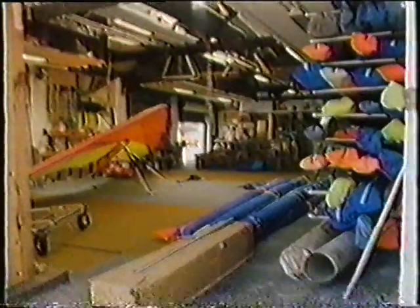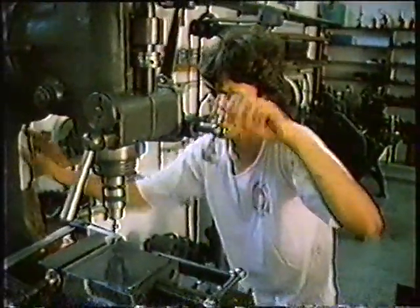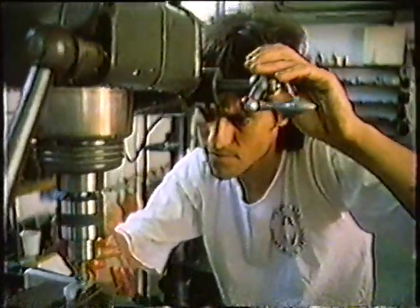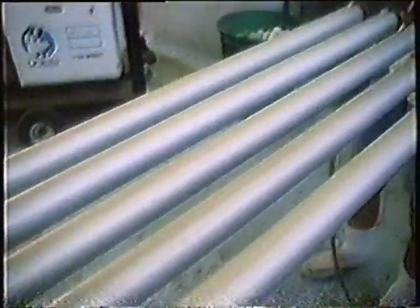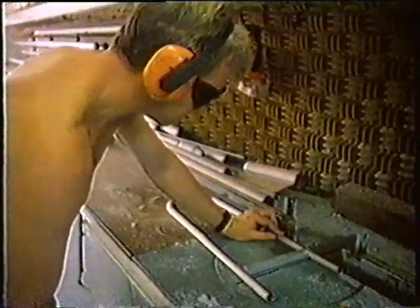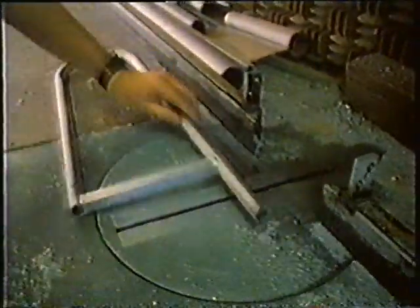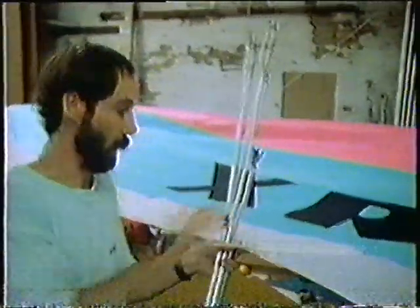Behind the production of each glider are the dedicated staff, responsible for the product's excellence. Each person has his speciality. Jeff Bennett machines the hardware. Massa Water manufactures the airframe. Helga Lea manages production. Anthony Lund assembles the gliders.